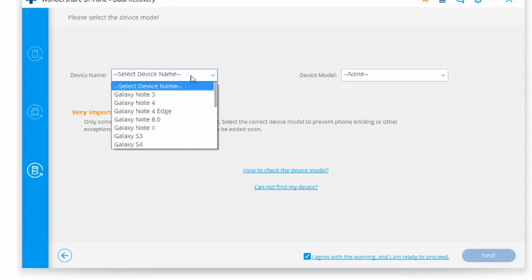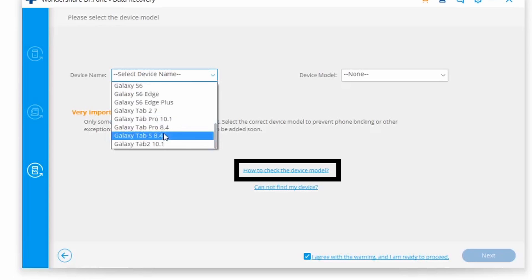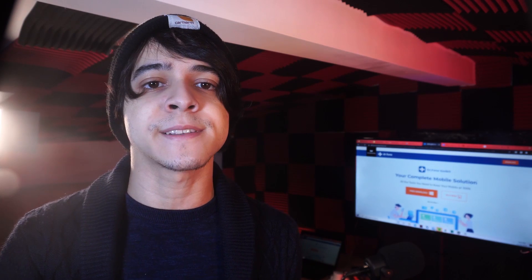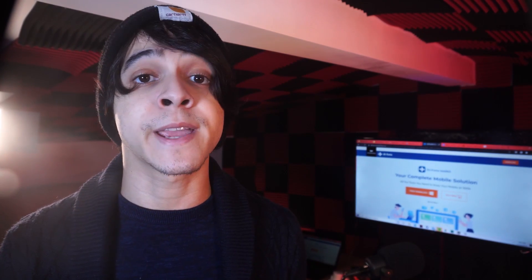In the next window, select the correct name and model of your device. If you're unsure, click 'How to confirm the device model' for guidance. In the following window, you'll be provided with clear instructions on how to enter Download Mode on your specific device — that's very important. Once the phone is in Download Mode, Dr. Phone will start to analyze and scan it for all your files. After scanning, all the files will be displayed, and you can select the ones you'd like to recover and click Recover. It's definitely the easiest method under these circumstances.